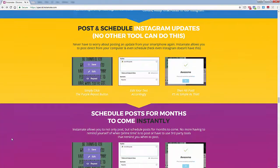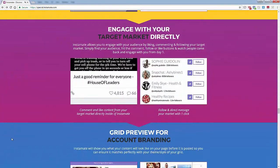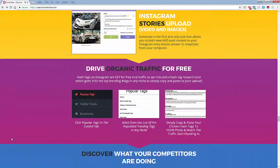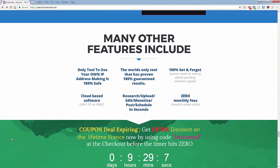There are tons more features on Instamate 2. I'm going to show you now over the shoulder just some of these features in a little 60-second countdown. So let's go over the shoulder right now and I'll show you everything.